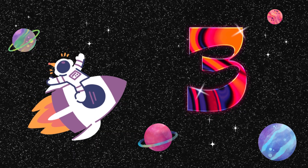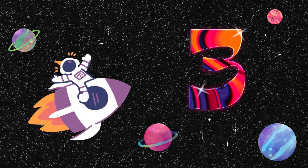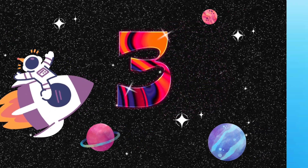Our journey continues to Planet Three. Everything here manifests in threes, creating a rich and interesting environment. Firstly, three-leaf clovers with large and vibrant leaves enthusiastically greet children, exclaiming, "Hello! Welcome to Planet Three. Three leaves together create one happiness." These clovers represent the joy of Planet Three.